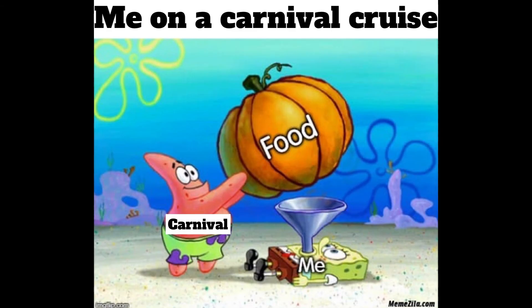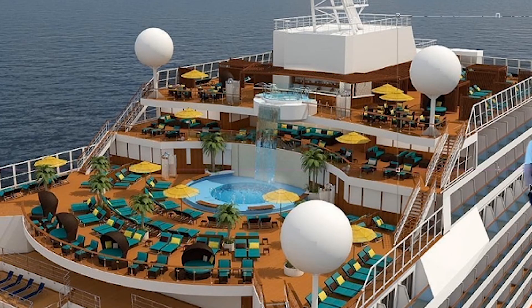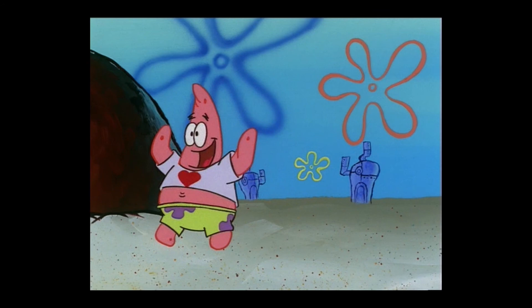If you've been on a cruise, you'll totally relate to this. You get on, you get off, and somehow your pants are all too small. We've all been there.